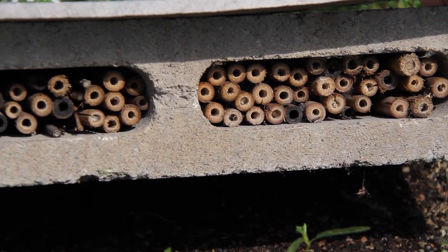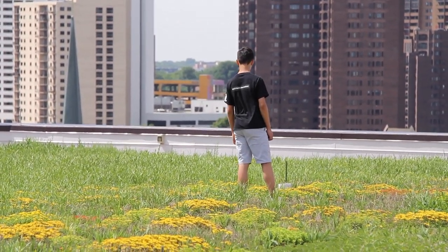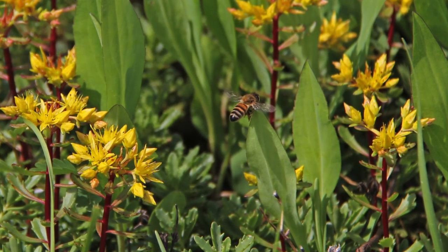They're each made of a cinder block so that they don't go blowing off the roof, and they're filled with bamboo like these to provide tunnel-nesting bees a place to live. They're placed on different halves of the building so that they can be sure to accommodate as many pollinators as possible.